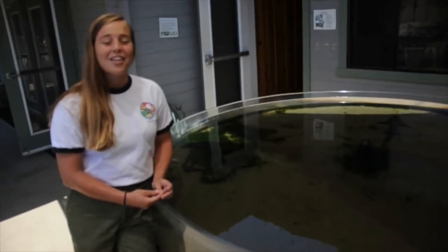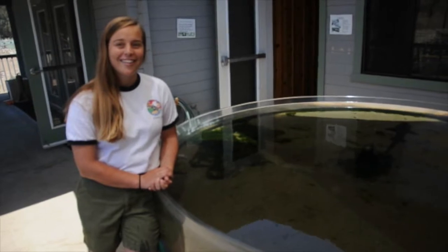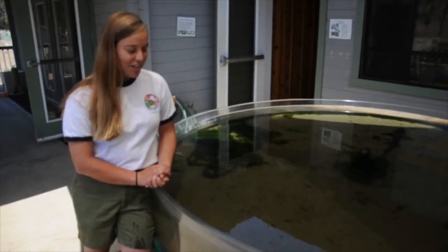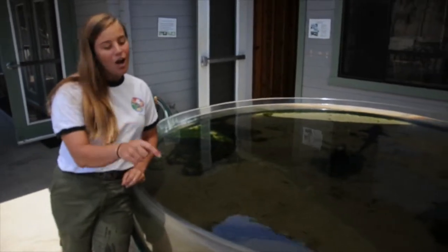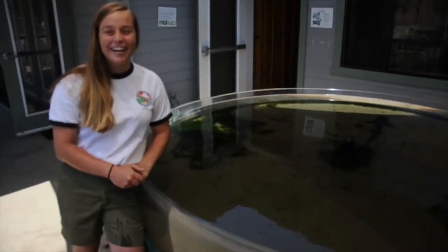And how many years have you been working here? This is my fifth year working here. And what's the most surprising thing kids learn when they come here? What do you get the most oohs and ahs out of when they come here? Well, the one that I love to tell them is when they're poking the anemone and they say, 'Oh, I'm poking its mouth.' I love to say, 'That's also its butt.' And then they freak out. It's great.